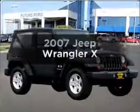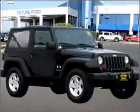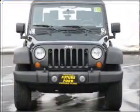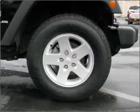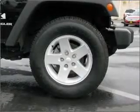Get noticed in this 2007 Jeep Wrangler. This is the set of wheels you've been looking for, with a reliable 6 cylinder engine connected to a smooth shifting automatic transmission. Brake safely with the anti-lock braking system.